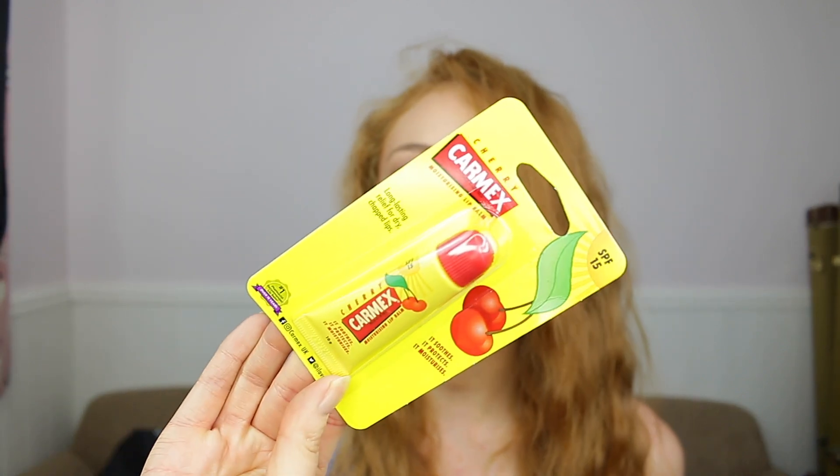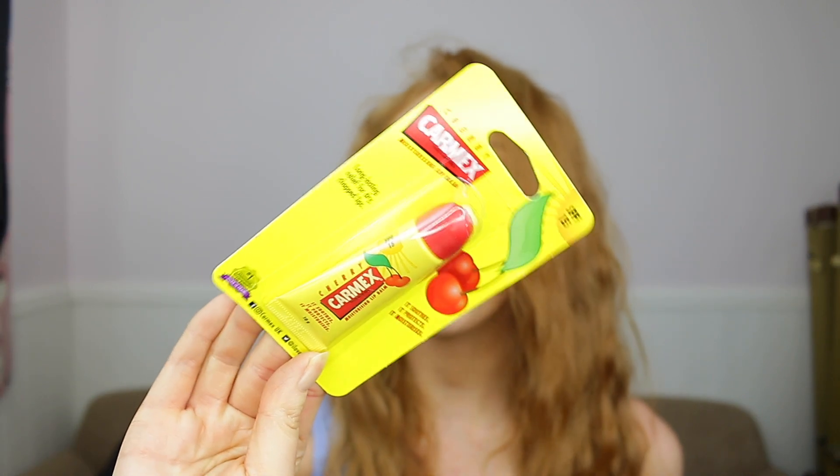And the Carmex Cherry Lip Balm — I love this stuff. I've used it for years and years. It is the best lip balm I've ever tried; it smells so good and makes my lips feel really nice and soft. When my lips have been really dry, this has been the best thing for me. So I know that if you guys haven't tried it out yet, you'll really like it. It also has SPF 15, so it's perfect for the summer months.